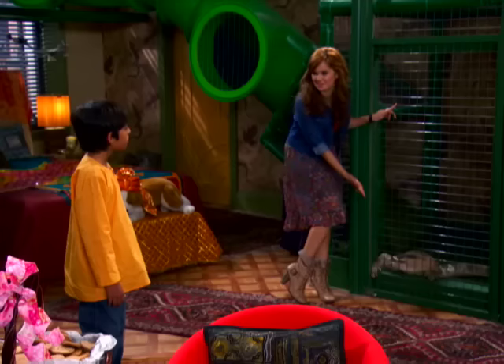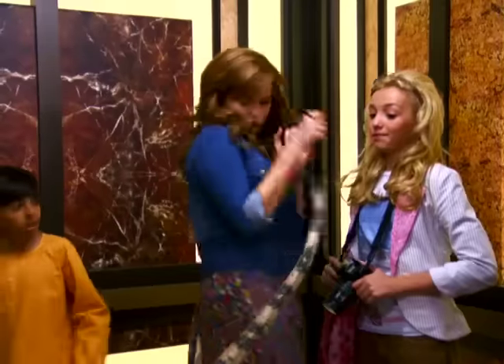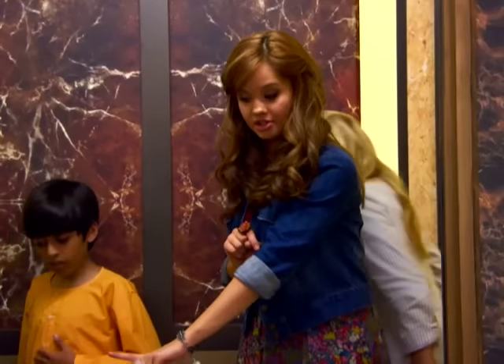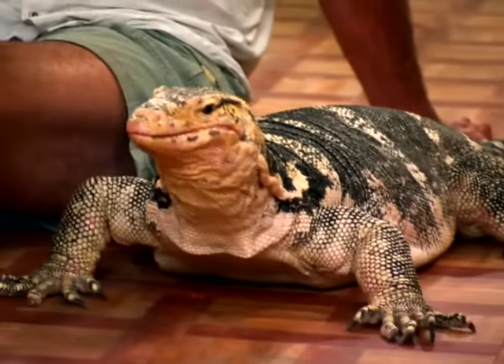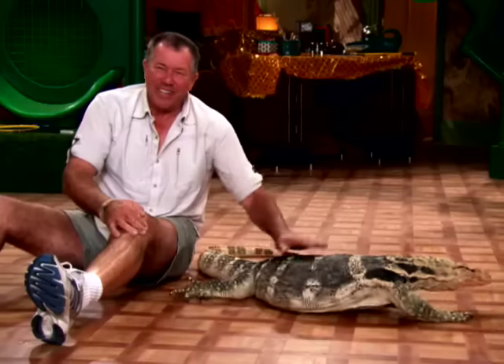Whenever you're dealing with animals and kids, safety, safety, safety — for kids and the animals, actually. Whoa! He's actually a tremendous animal, just like a T-Rex on all four feet. Nice velociraptor. This is a lovely lizard.